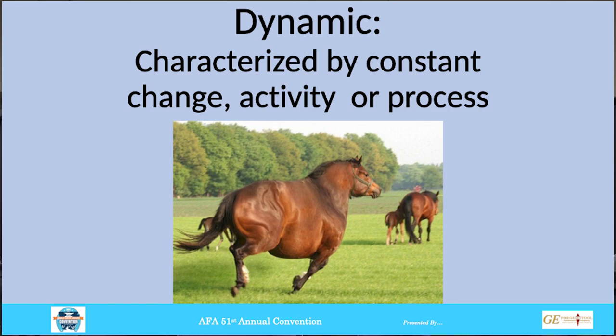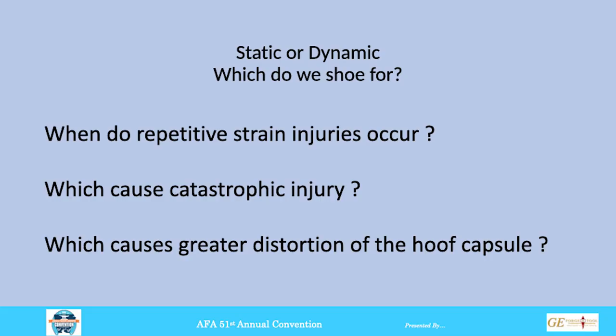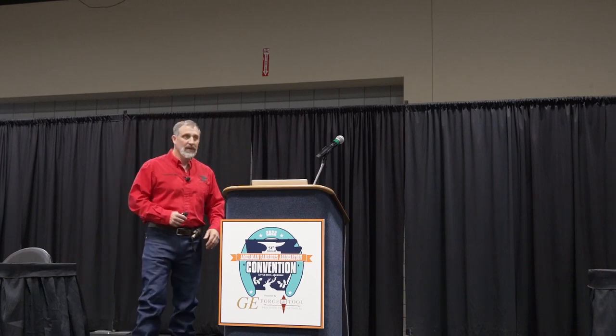So why would we shoe for one versus the other? We have to ask ourselves some questions. Number one: when would repetitive strain injuries occur? Do they happen when the horse is static or dynamic — when he moves or when he stands? Number two: which would cause catastrophic injuries? Unless a horse is standing still and gets kicked by another horse, if a horse suffers a catastrophic injury, it's usually when he's moving. And then: what causes greater distortion of the hoof capsule? I think the greater distortion occurs while he's moving — while he's in a dynamic motion.